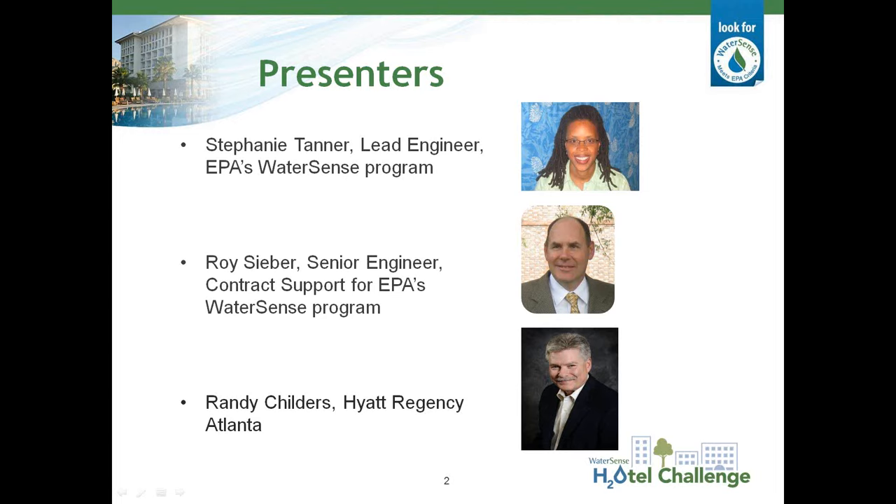Our second speaker will be Roy Sieber with ERG. Roy has 25 years of water efficiency consulting experience, helping commercial and institutional facilities develop and implement water use efficiency and conservation initiatives. Roy specializes in all phases of program implementation, including strategic planning, facility assessment, development, technology evaluation, and performance monitoring, as well as field studies. Roy is also the program manager of ERG's technical support for EPA's WaterSense Program, and has developed product specifications and a water efficiency best management practices guide for commercial and institutional facilities. Roy holds a BS degree in Chemical Engineering from Rensselaer Polytechnic Institute.